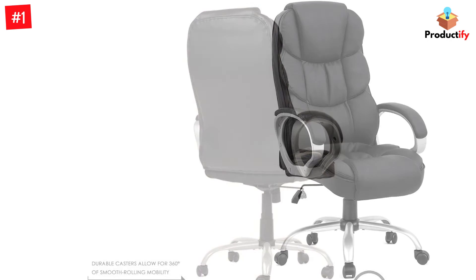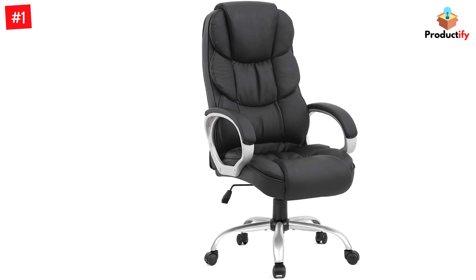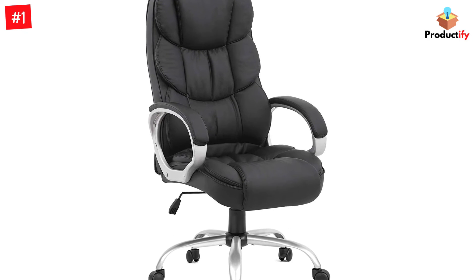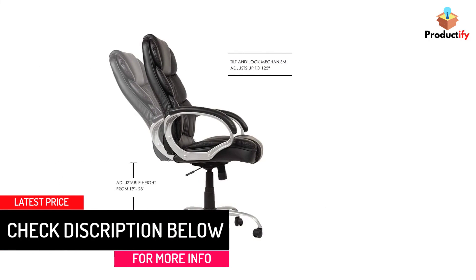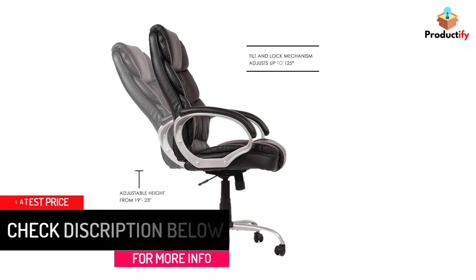The chair has adjustable tilt tension for recline as well as a 360 degree swivel. While it has armrests, they are not adjustable, which may or may not be a deal breaker for some. When purchasing this item, note that the size listed refers to the number of chairs, not how big they are. Select from three different colors including black, white, and brown.